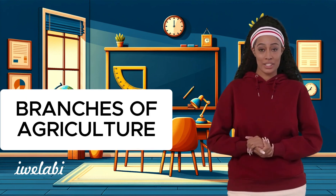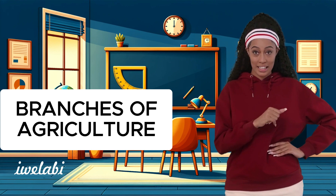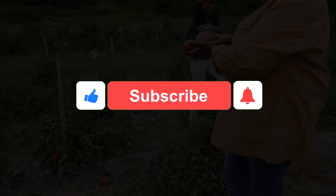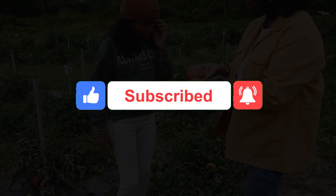And there you have it, friends — the incredible branches of agriculture. Each one plays a special role in making our world a better place. Thanks for joining us today. Keep learning, keep exploring, and never stop asking questions. Until next time, happy farming! Don't forget to like, subscribe, and turn on notifications for more exciting content. Share our channel with your friends, and let us continue spreading the love for learning together.